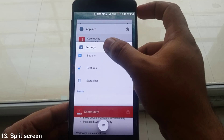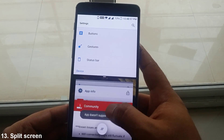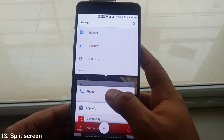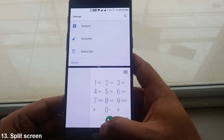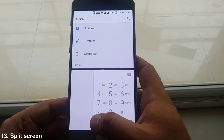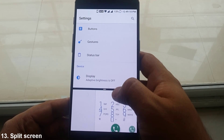Another prominent Nougat feature is the multitasking window, which Samsung users might already be familiar with. To use it, just long press any app in the open apps window and drag to the top portion, then select your second app. However, not all apps are split screen supported.